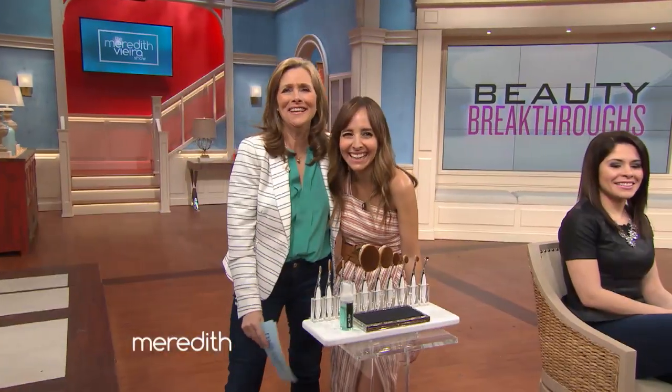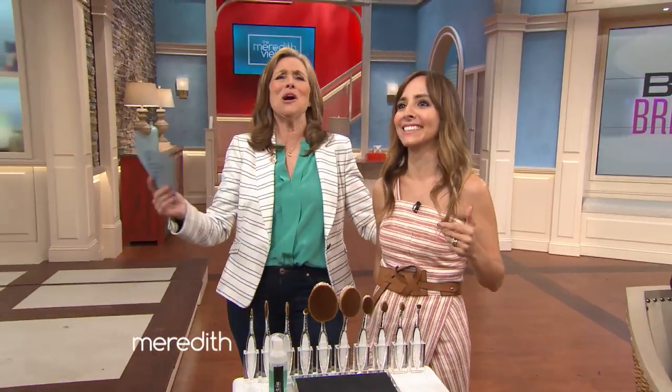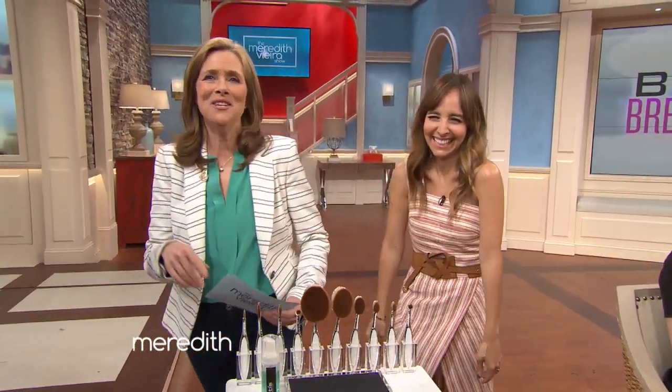Our thanks to Liliana. For more information on these products, check out our website at MaryPierreShow.com.